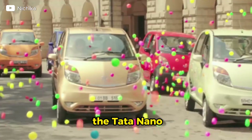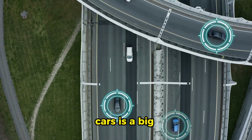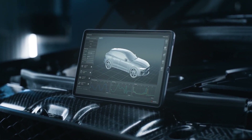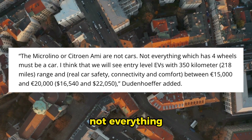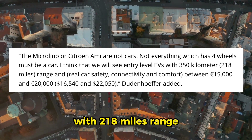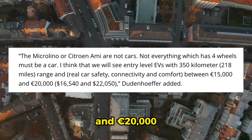"Do you remember the Tata Nano? It was supposed to be a revolution and ended up being a flop. Safety in small cars is a big issue in Europe — airbags, door reinforcement, computerized safety, and so forth," Dudenhoeffer said. "The Microlino or Citroën AMI are not cars. Not everything which has four wheels must be a car. I think we will see entry-level EVs with 218 miles of range and real car safety, connectivity, and comfort between 15,000 and 20,000 euros."